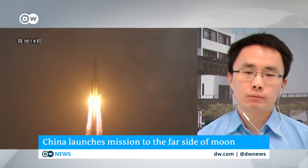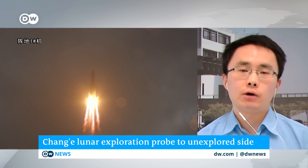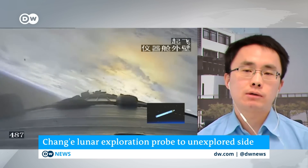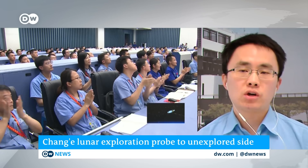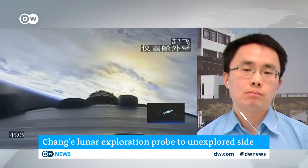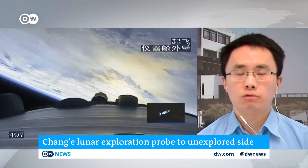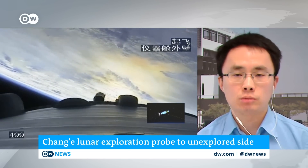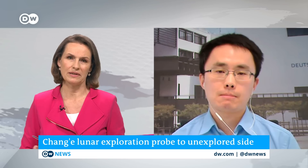China also aims at sending astronauts to the moon around the year 2030, which would not only be scientifically important, but also a matter of political prestige, because the Chinese leadership wants to show national pride. There is a definite political aspect here.